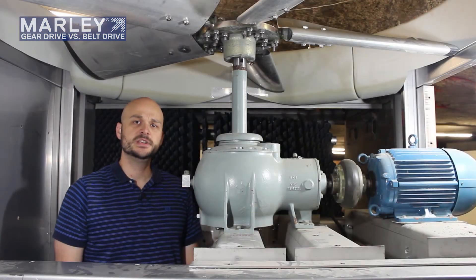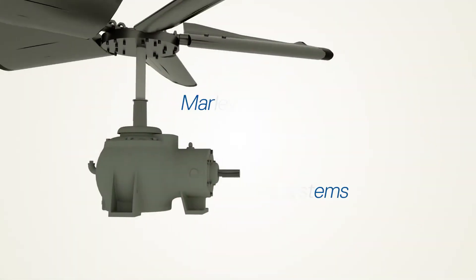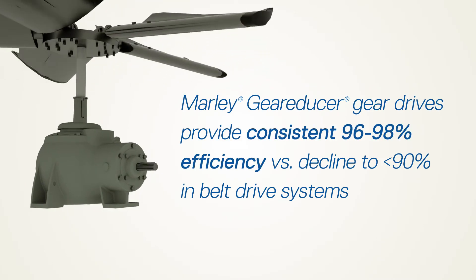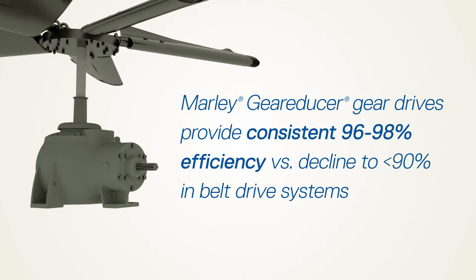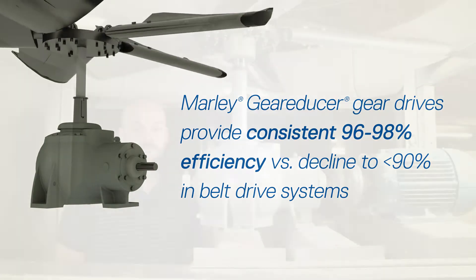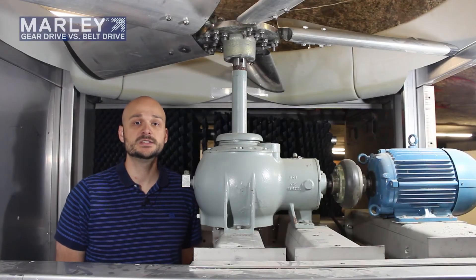The advantage of the gear reducer drive system, particularly in this right angle arrangement, is that you get very good efficiency. Efficiency will typically range from 96 to 98 percent for this type of application with a right angle gear drive system for the entire life of the unit. This means more energy savings for the customer.